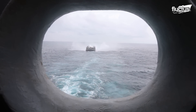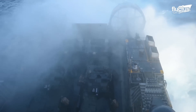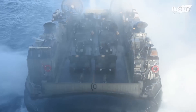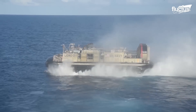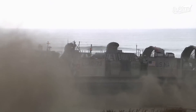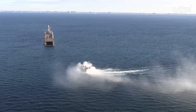Indeed, the LCAC is 87 feet long and 47 feet wide, with a capacity to carry up to 75 tons of equipment at speeds of more than 40 knots. Once empty, it can return to its waiting ship at more than 70 knots, or 80 miles per hour.